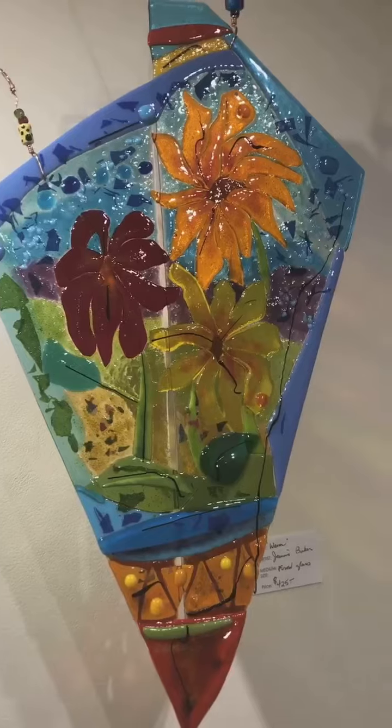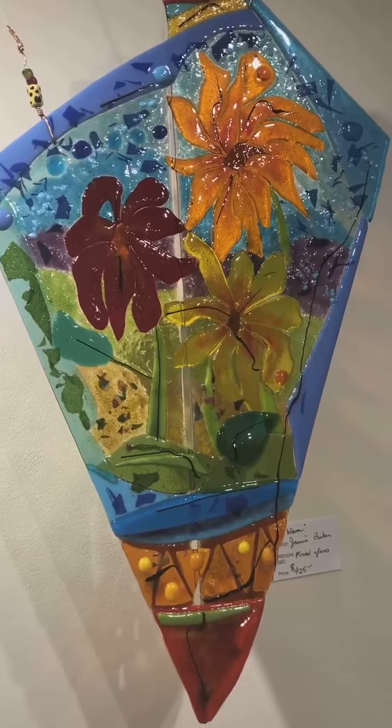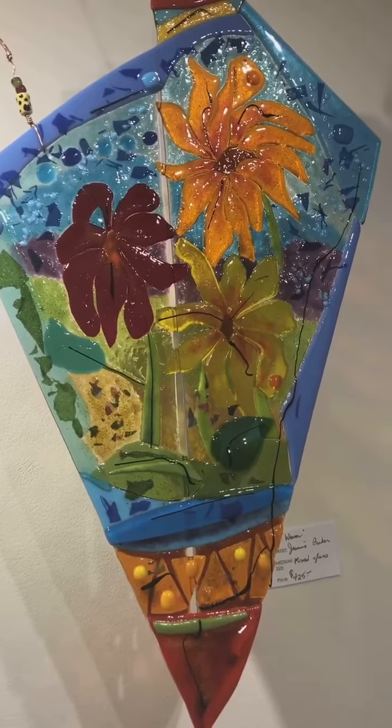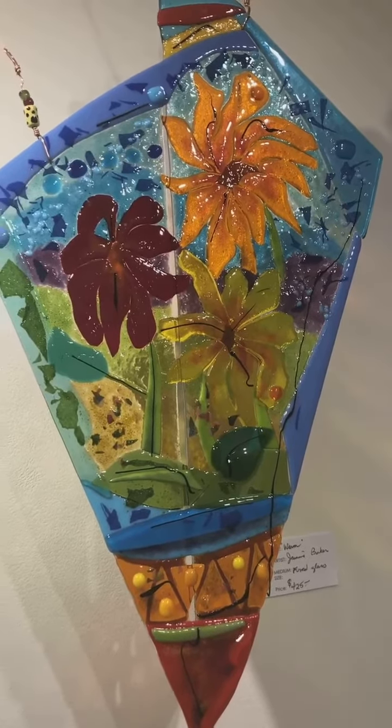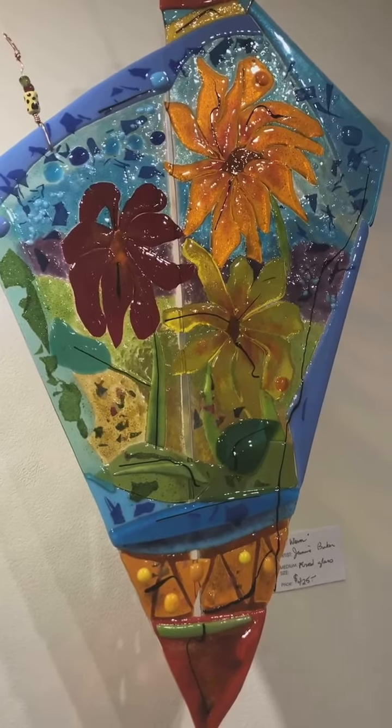I'm really excited to show you her work today because it's one of the coldest days we've had this winter, and the colors in her pieces, the light, certainly lifts my spirits and I hope it does the same for you.